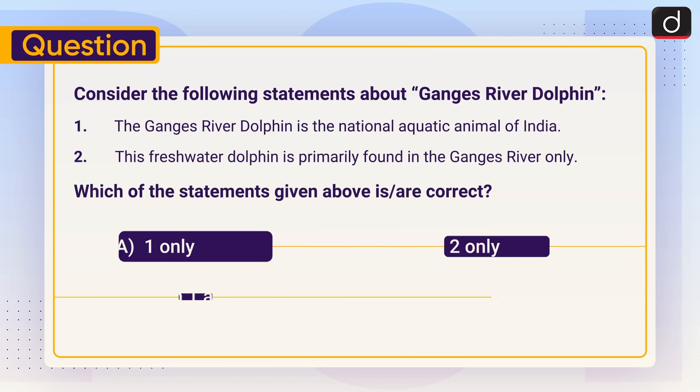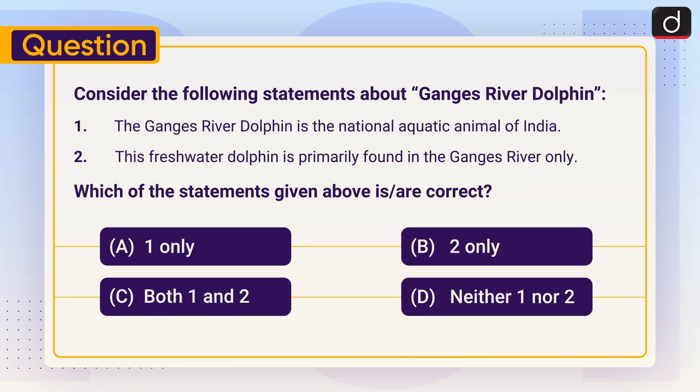Practice question: Consider the following statements about the Ganges river dolphin. Statement 1: The Ganges river dolphin is the national aquatic animal of India. Statement 2: This freshwater dolphin is primarily found in the Ganges river only. Which of the statements is/are correct? (1) Only one, (2) Only two, (3) Both one and two, (4) Neither one nor two. Send us the answer in the comment section. That's all for today — thank you so much for watching.